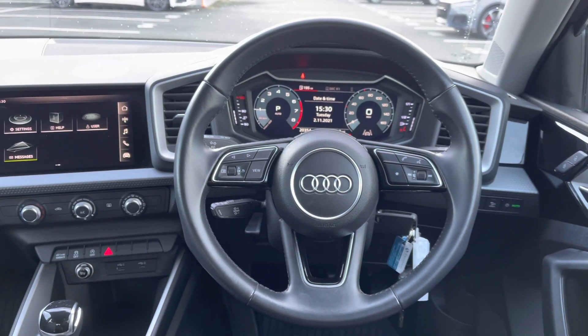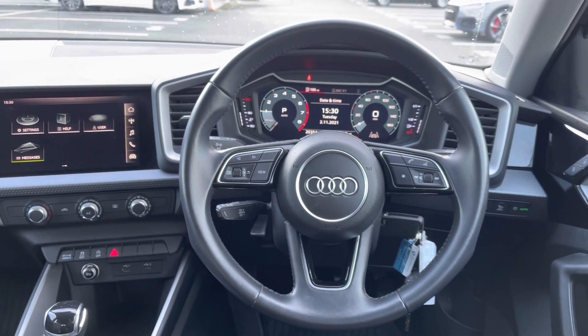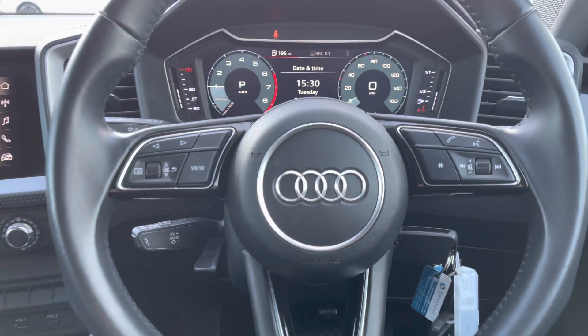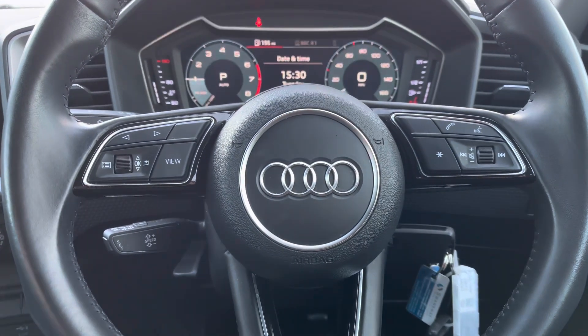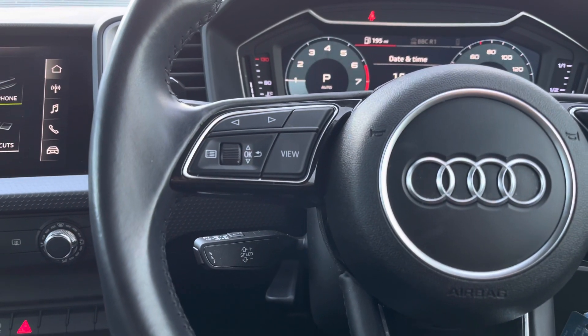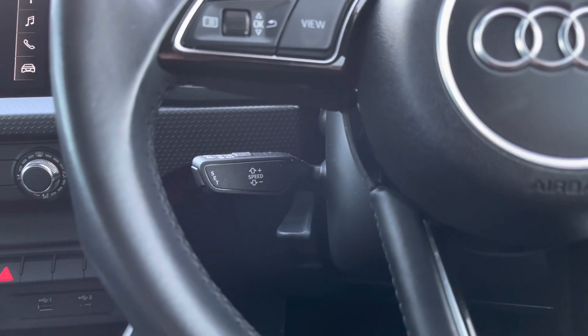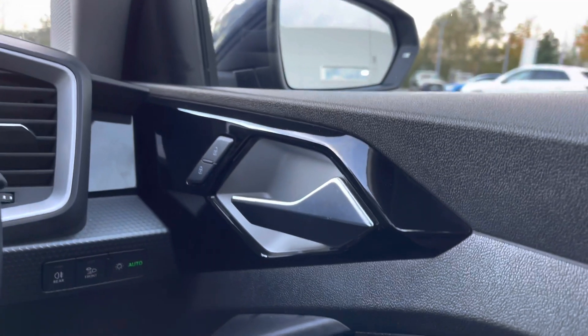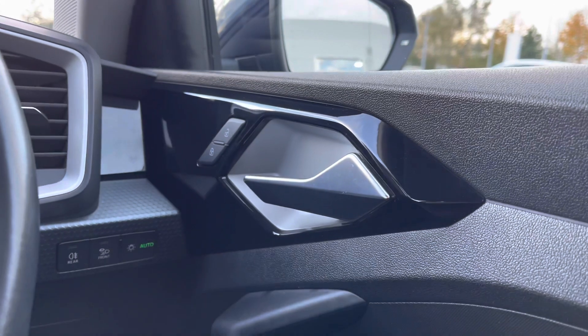The three-spoke full leather steering wheel is multifunctional, meaning that the driver can control different aspects of the media directly from the steering wheel. We also have the cruise control system with the speed limiter, which is great for long distance motorway driving as the vehicle will maintain speed without the need to continually accelerate.